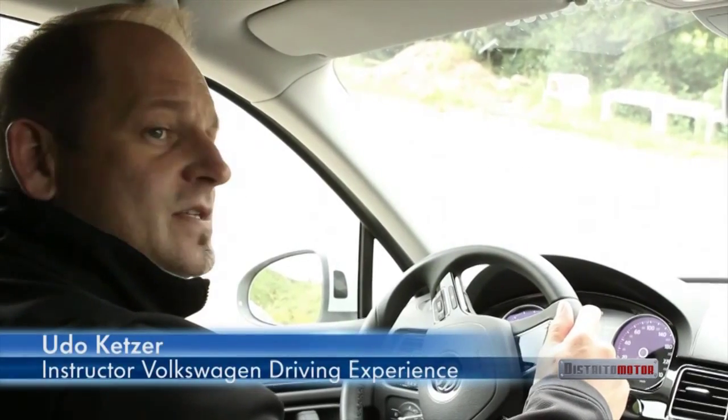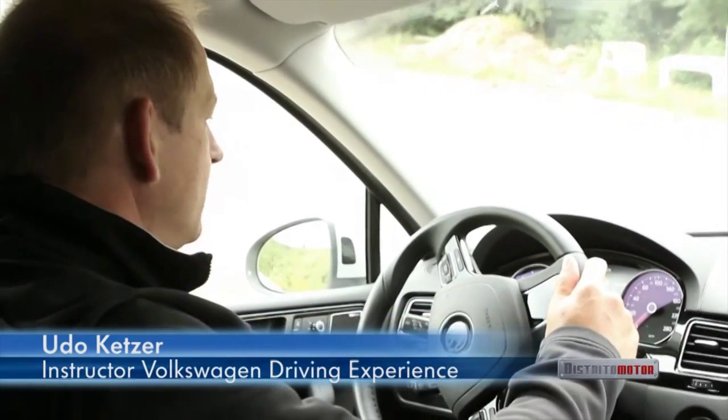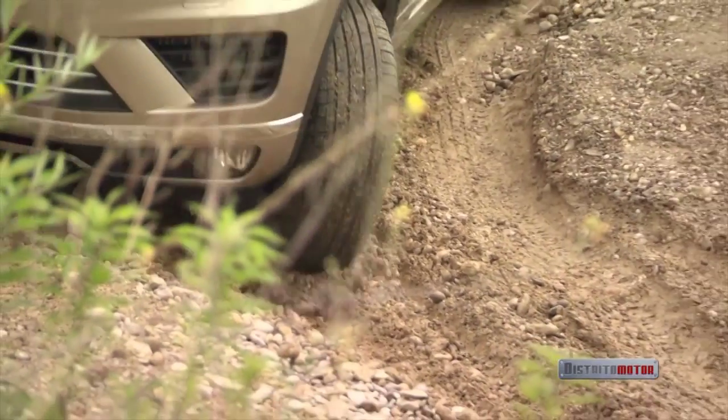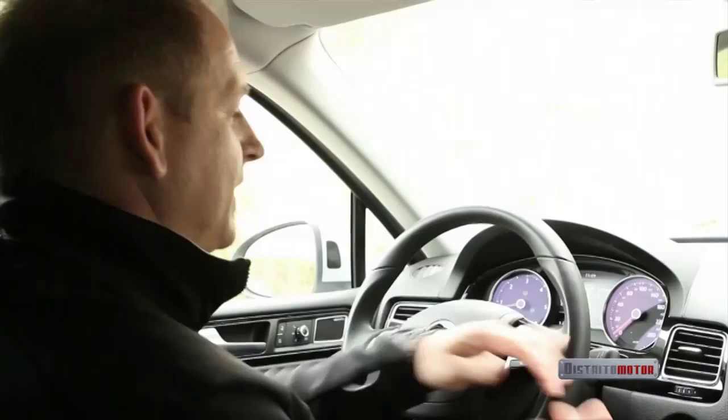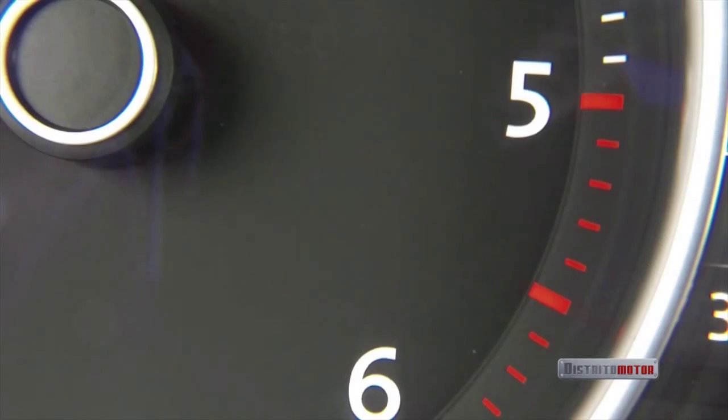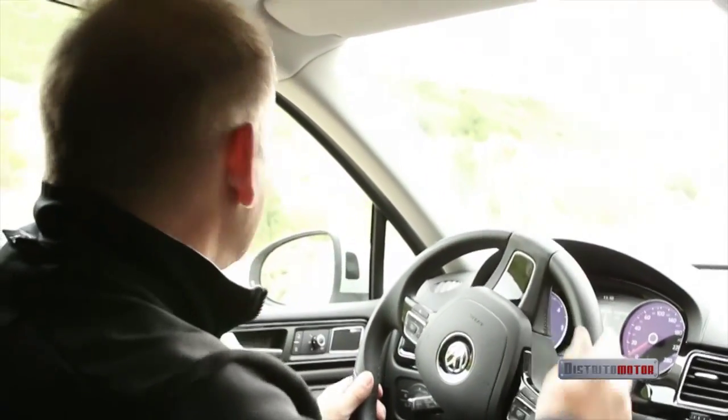This part is mainly about the hill descent assist. So if I release the brake, the vehicle will take over and brake for me, and it will do that between 2 and 30 km per hour. As you can see here on the display, the light is flashing. If I want, I can change the speed using the gas pedal, or slow things down with the brake pedal.